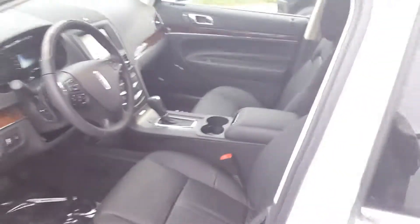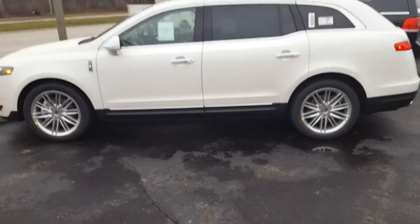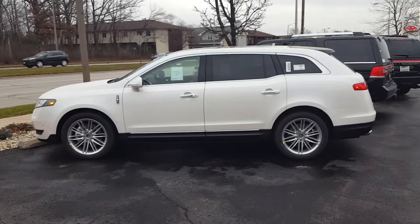These Lincoln MKTs will not last long at that 0% for 60 months, so to schedule your test drive or if you have any questions, give me Nick a call at Glory Bechet Lincoln: 414-327-6000.